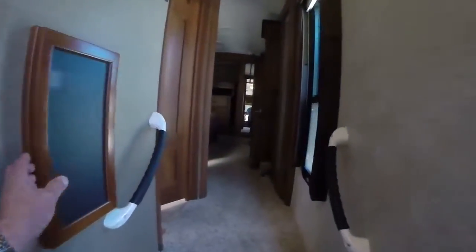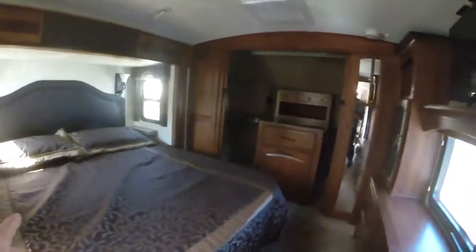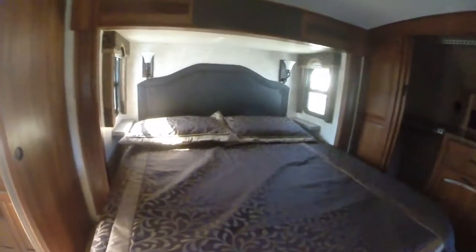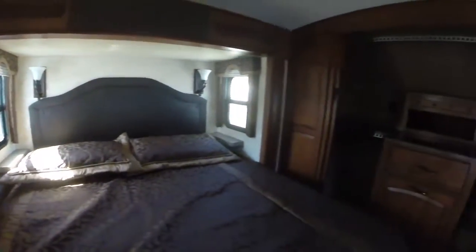We step up to the bedroom. There's a control panel on the left on the way up. The bedroom has a queen size bed with light sconces on both sides, nightstands, and windows on each side.